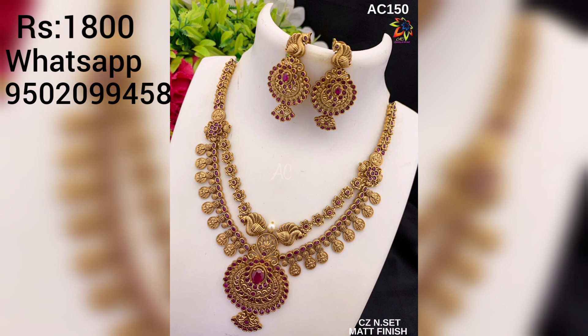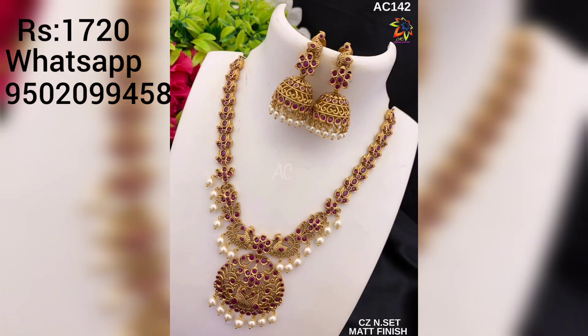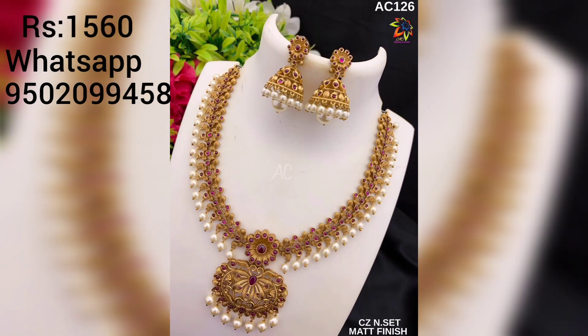These designs are very beautiful, trending, and unique — all new arrivals. If you like them, message us to book your order. In our other videos, many new arrivals have been added — you can purchase from those as well.